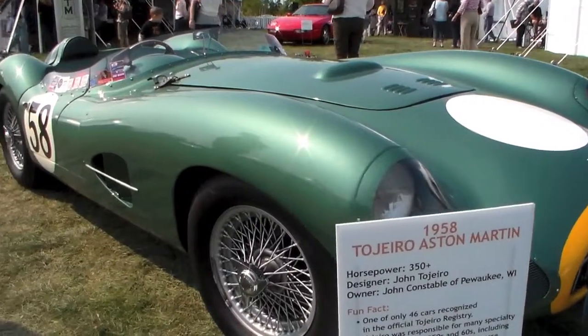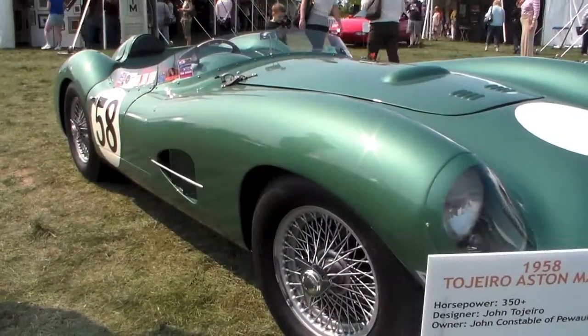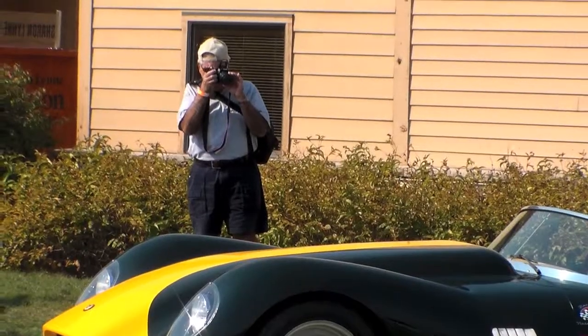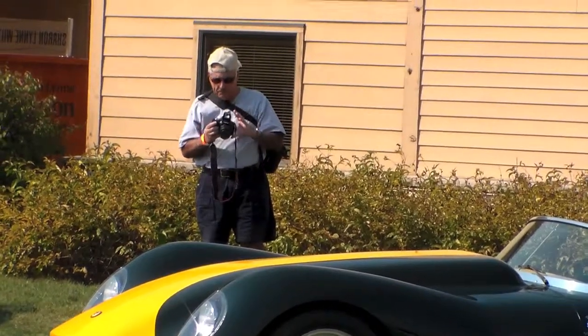Some of these cars — in fact, a lot of them were designed 50 years ago. Look at them. I don't see anybody taking pictures of the cars out in the parking lot.